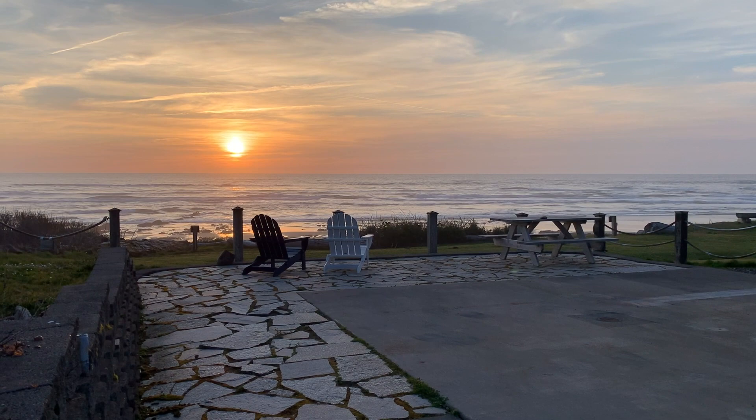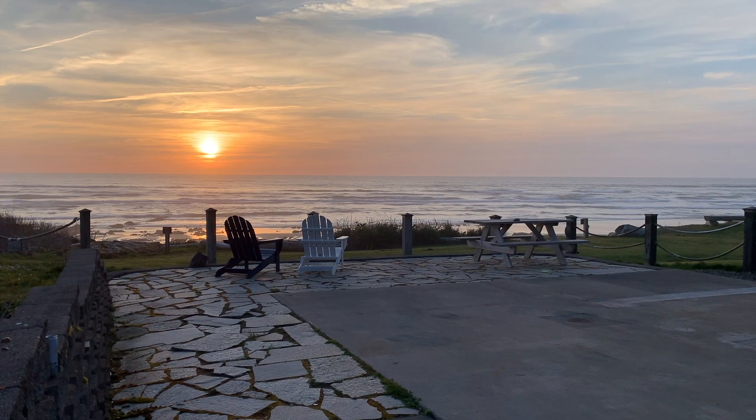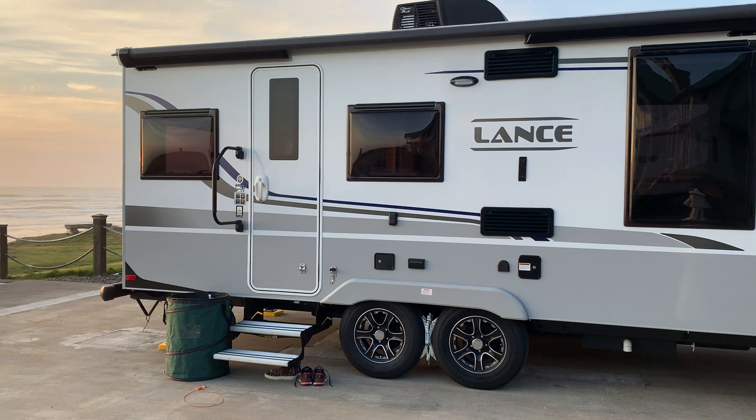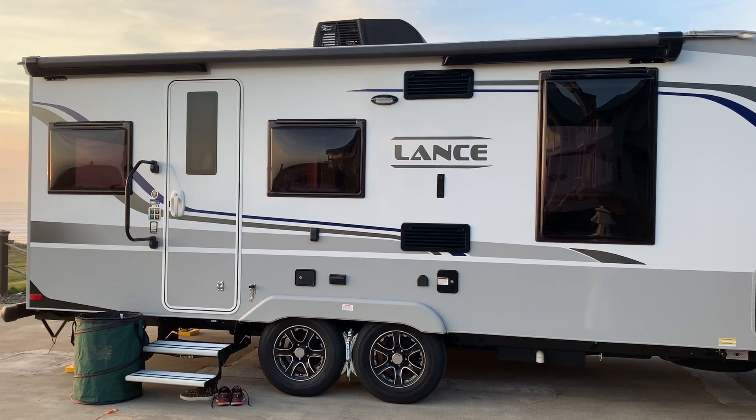Hey everybody, welcome back to Idaho Voyager coming to you from the fabulous Oregon Coast. We are experiencing a week-long maiden voyage with our brand new RV, the magnificent Lance 2075. Coming up, an indoor walkthrough and review coming your way right now.